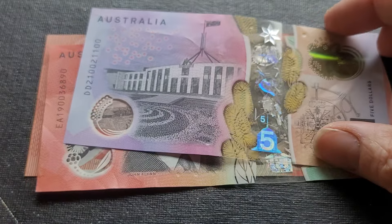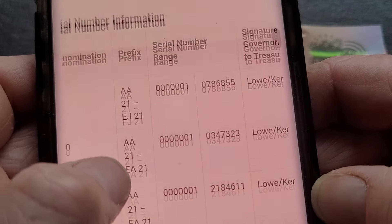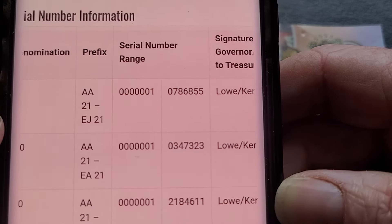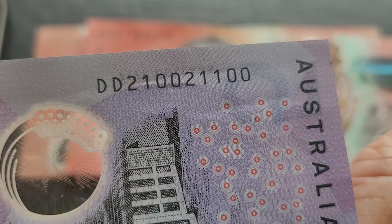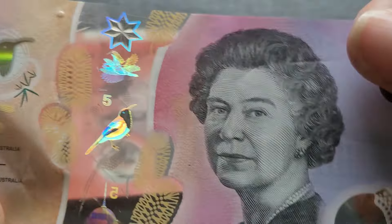This is a low print run banknote — you've got AA to EJ, and it's only 783,855 banknotes per serial number for the first and last prefix in that print run. This one is a pretty low number: 21, 1100, but it's a DD prefix. I'd say it's a trinary because it has only zero, one and two — just three digits. It might be of interest to someone, but it is circulated.